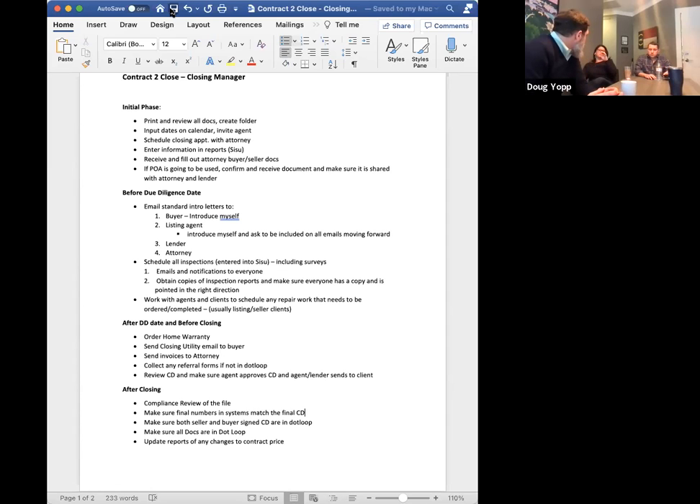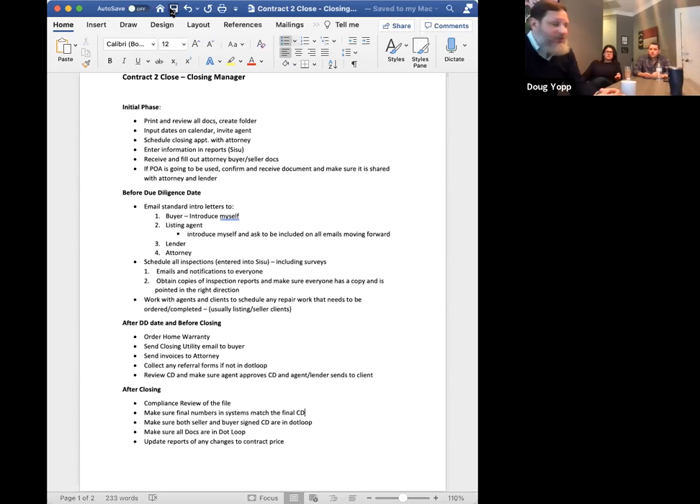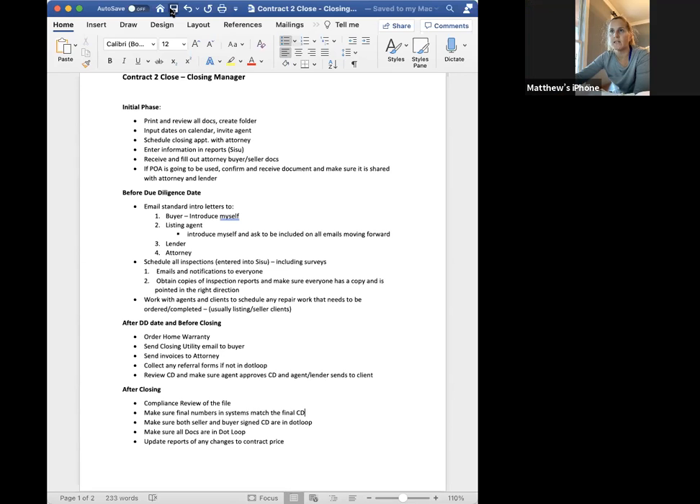Who do you guys prefer to work with for home warranty? Old Republic. They're $620? I think that's their baseline pricing. I've always written 600 — with inflation, you might want to write 650. The one I'm usually ordering is the $620 plan, which seems to be the best one. Keep in mind: if you put an arbitrary number and it's less than the actual cost, they have to pay the difference. The Old Republic warranty is the same cost here as it is on the coast. I just need to get off of using HWA — yeah, they're terrible. That's why we use Old Republic.